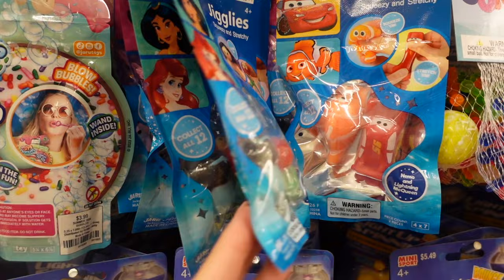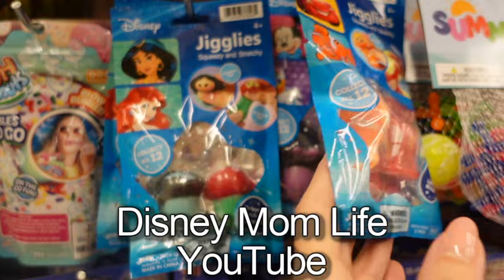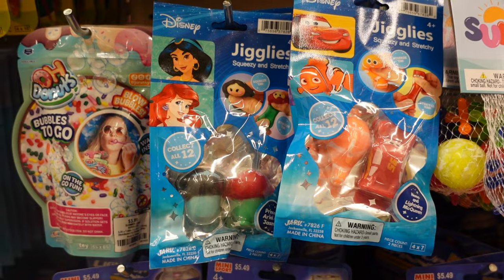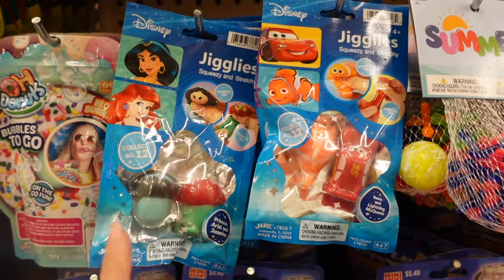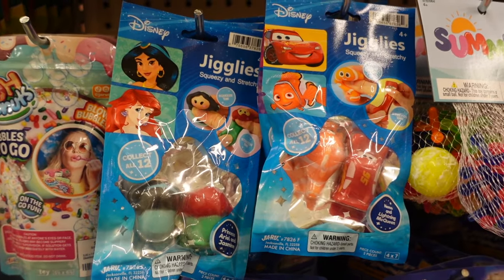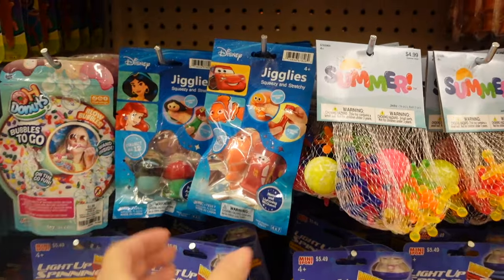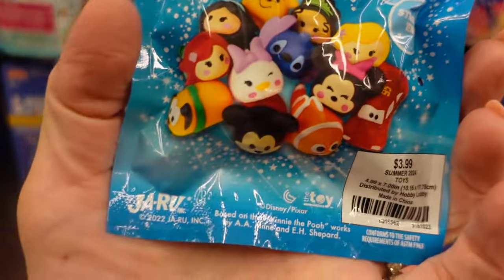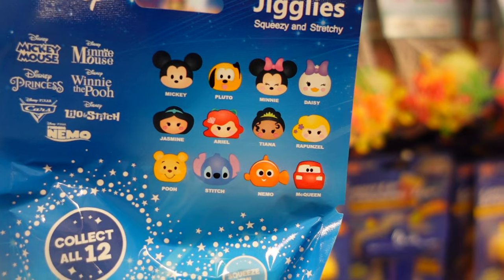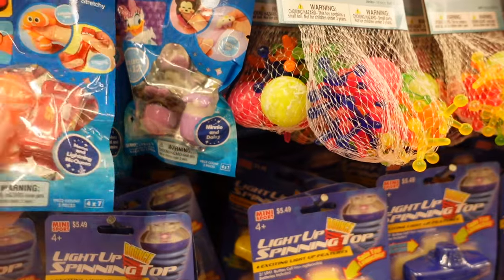We are going back to Disney — I have a Disney cruise coming up — so these jigglies could be really fun for Easter baskets and then for the cruise or the plane ride. I grabbed a couple: one with Mickey and Pluto, Daisy and Minnie, and also Ariel and Jasmine, because my daughter's favorite princess is Ariel. Those will probably go in their Easter baskets and then I'll have them for Disney.